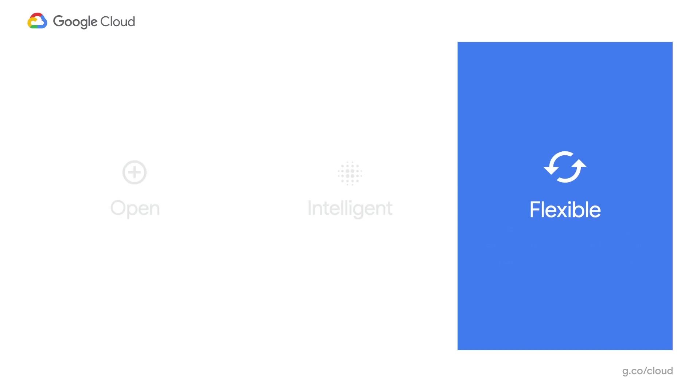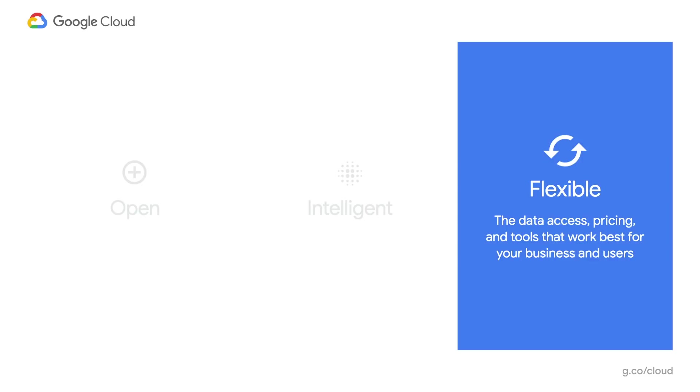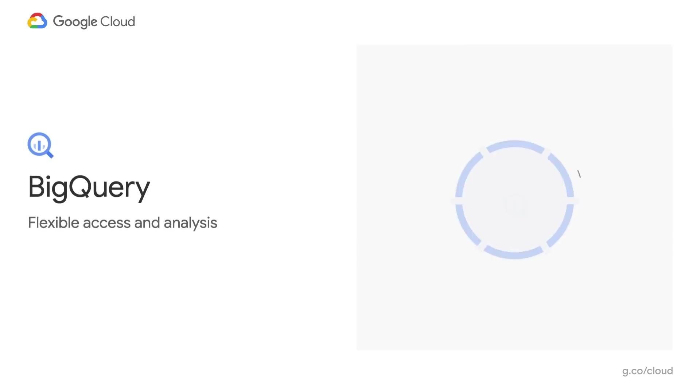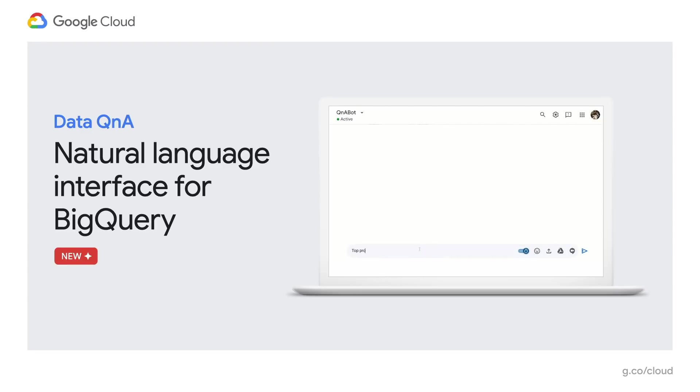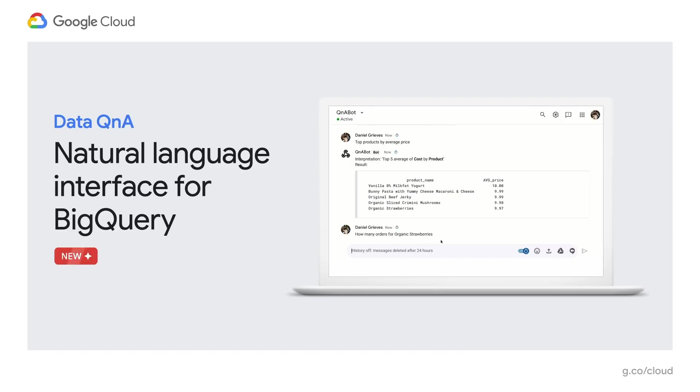We have a diverse customer base. They are in different industries, have different use cases and different business models, and they want choice and flexibility in how they use our products — flexibility in pricing models. We want to meet our customers where they are. A lot of our customers use BigQuery. Their use cases are different, and so are their access and analysis patterns. For example, a data scientist wants to access data stored in BigQuery directly using the storage API. A data analyst likes the SQL interface. A business analyst accesses BigQuery through their favorite BI tool, like Looker and Tableau. We have now added a natural language interface to BigQuery. I'm really excited about data Q&A. All business users — agents in call centers, traders on the stock exchange — will now be able to use the power of BigQuery. It is true democratization of analytics.